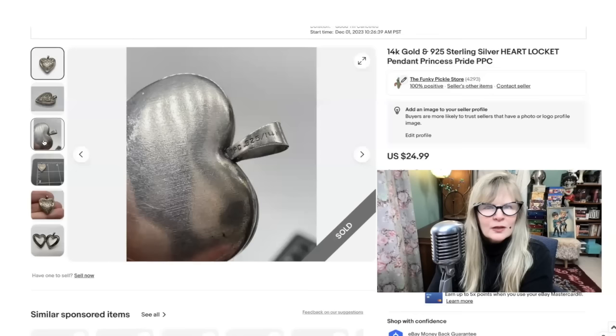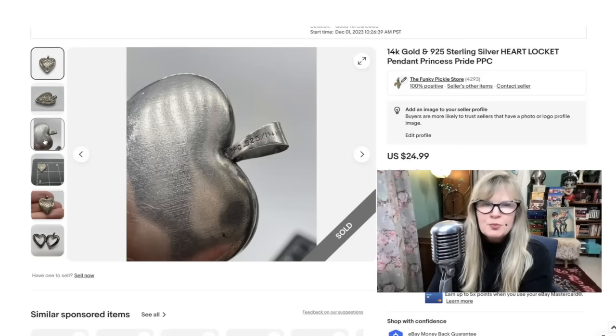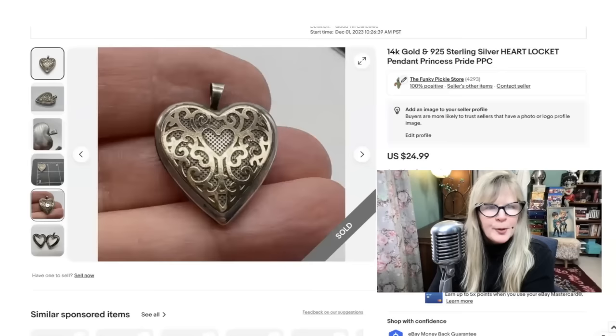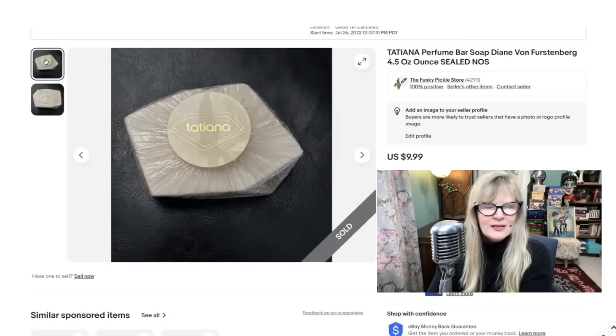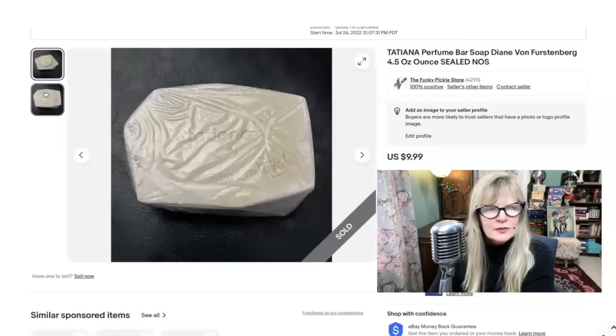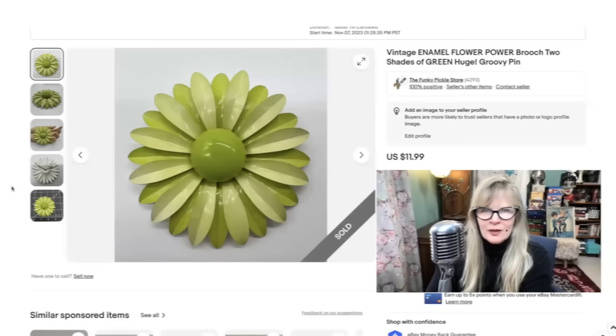This is a pretty little locket. This one is 14-karat gold and sterling. It's marked PPC — that stands for Princess Pride. There's the mark, very clearly marked. It's very intricate. That's what it looks like opened up. I think I got this in a thrift store for a dollar or two. Sold it for $25. I remember wearing Tatiana perfume in the day. I found this bar of soap at a yard sale for $0.50 — new and sealed, still smelled great. Was hoping it would be worth more, but it was easy to photograph, easy to ship, easy to list. Sold it for $10.